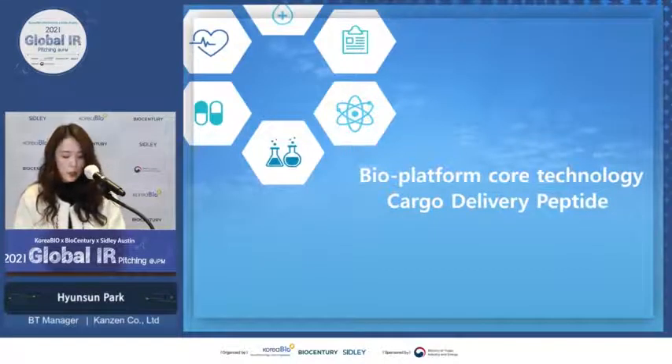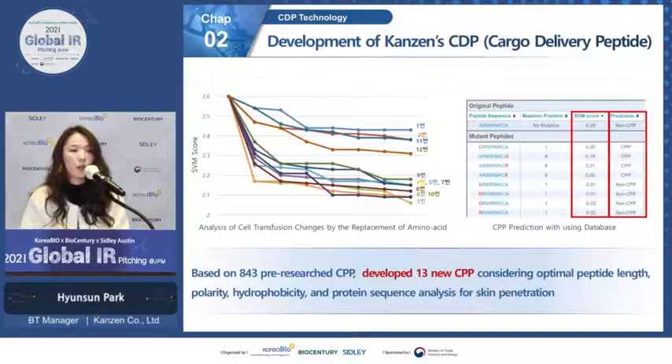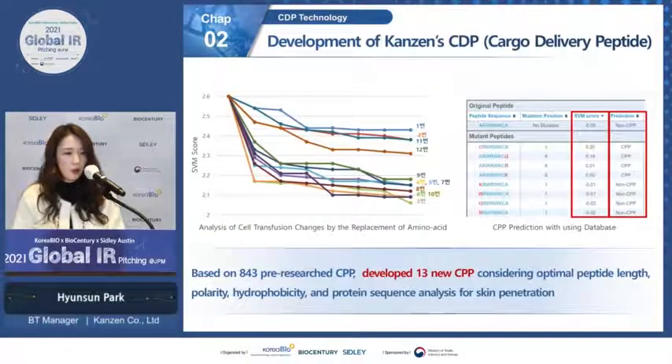In order to do so, we developed our novel cell-penetrating peptide, which we named cargo delivery peptide. Cell-penetrating peptide is a very short peptide that can penetrate cell membranes, and when conjugated it can deliver cargo into the cell in a non-invasive manner. There was preliminary research conjugating the light chain of botulinum toxin with cell-penetrating peptide for transcutaneous delivery, so we decided to develop our novel CDP. We analyzed pre-existing CPP research to find optimal characteristics and protein sequences and developed 13 new CPPs named cargo delivery peptides.